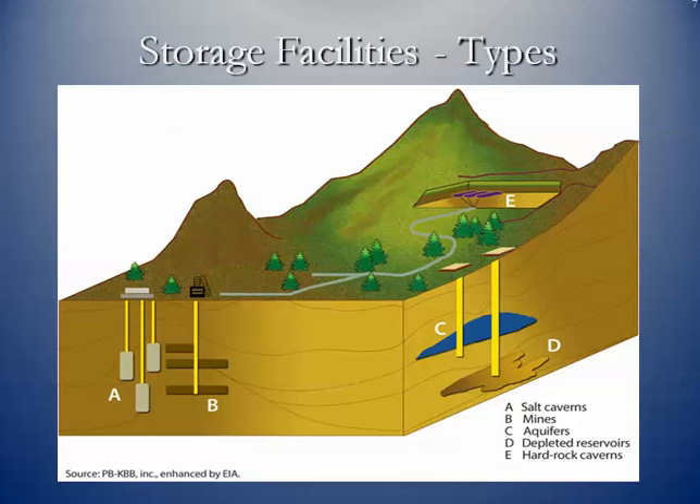Here's just an overview of the different types. You can see salt caverns, some old mines, aquifers, depleted reservoirs, and then some hard rock caverns.